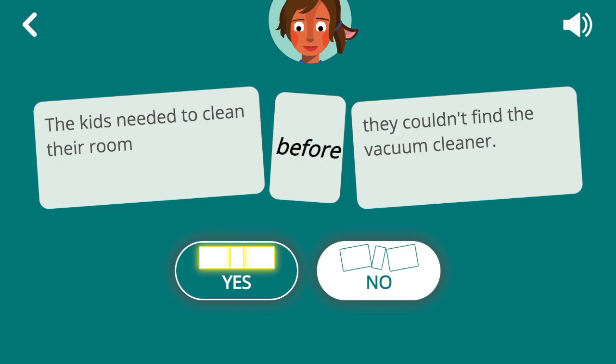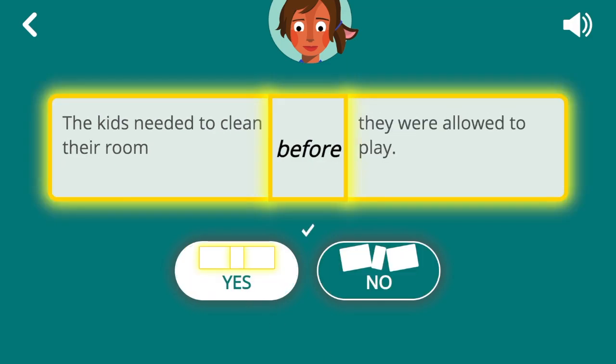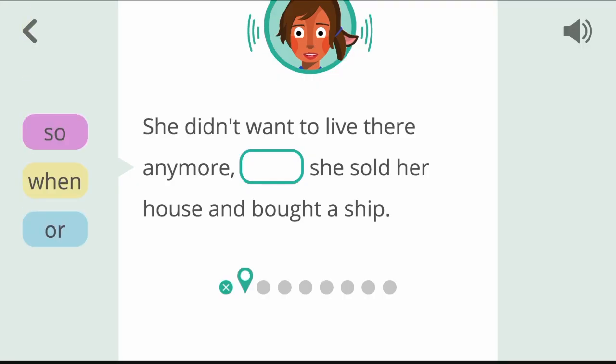And exploring how connective words like so, but, and because aren't just grammatically important, but how they actually change the meaning of texts. Click the word that makes the ideas connect in the sentence.